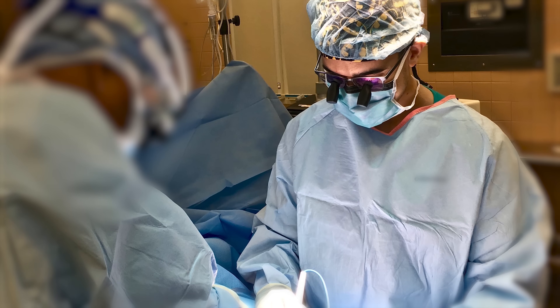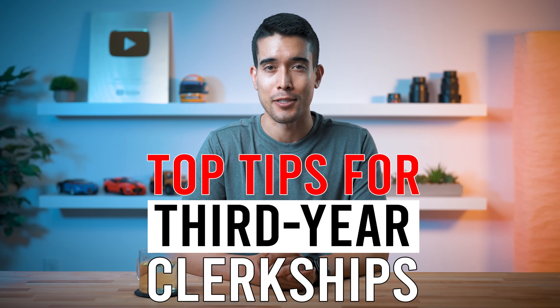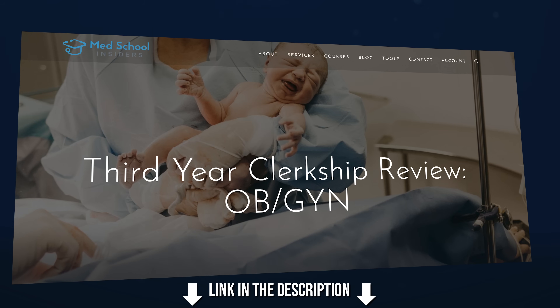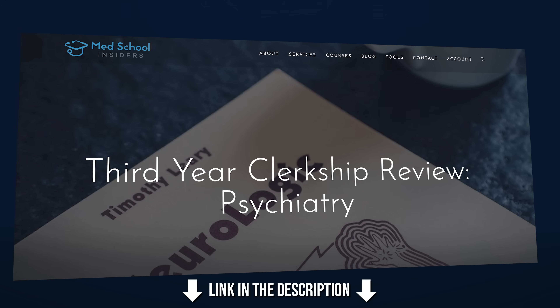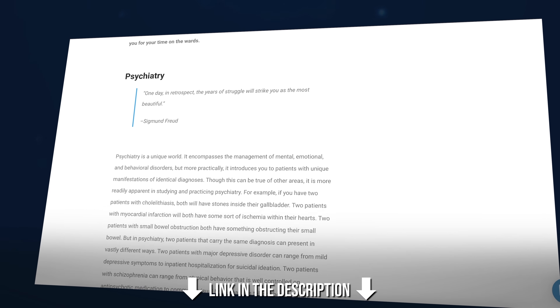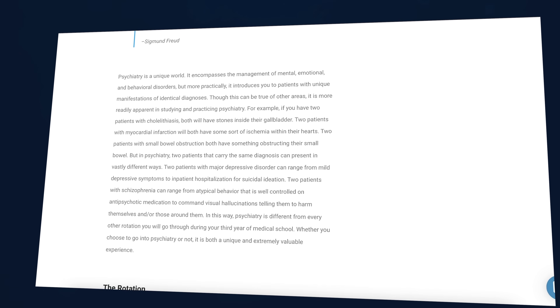As someone who has completed medical school and evaluated medical students as a resident, here are my top tips for third-year clerkships. If you want advice regarding any specific clerkship — like internal medicine, psychiatry, neurology, and so on — check out our clerkship review series on the Med School Insiders blog, link in the description. That series breaks down each clerkship in painstaking detail and serves as a single comprehensive resource for everything you need to know to crush that given rotation. We also have another video on the Med School Insiders channel going over additional tips.